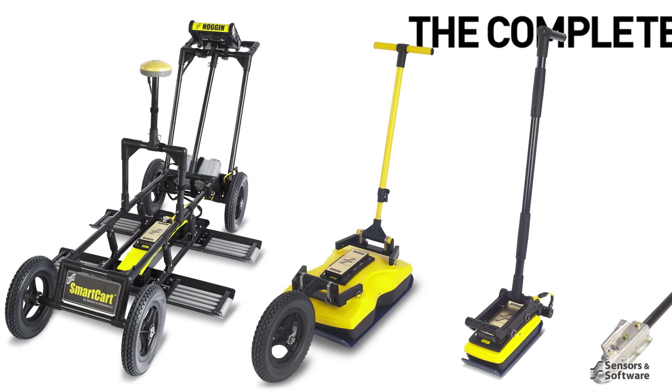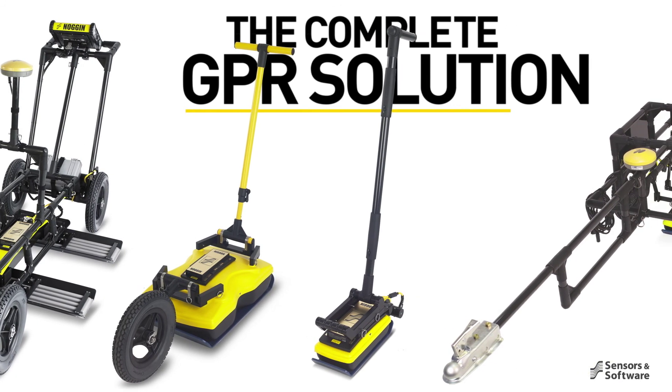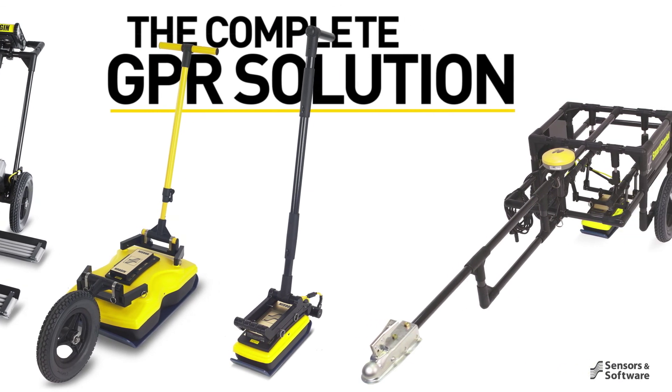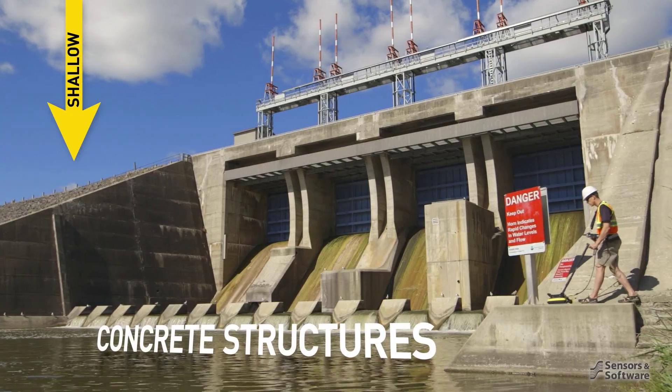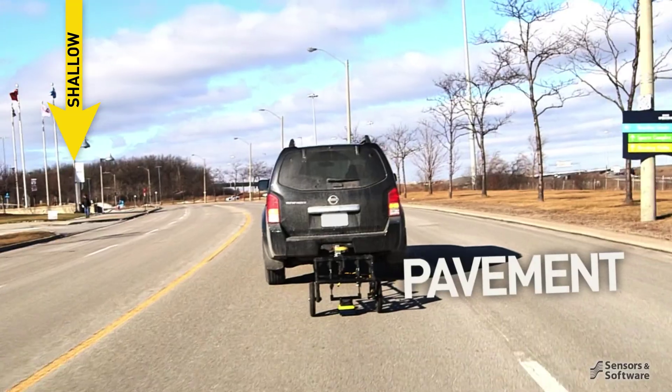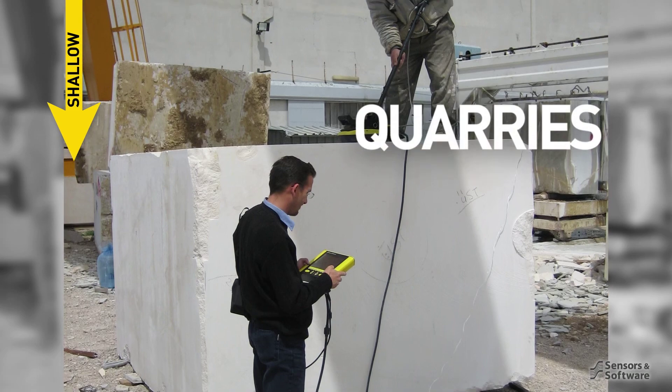To obtain valuable subsurface insights, simply choose the Noggin that provides the penetration and resolution best suited for your application. From high-resolution surveys of concrete buildings and structures, bridge decks, pavement, runways, underground mines, and rock quarries.